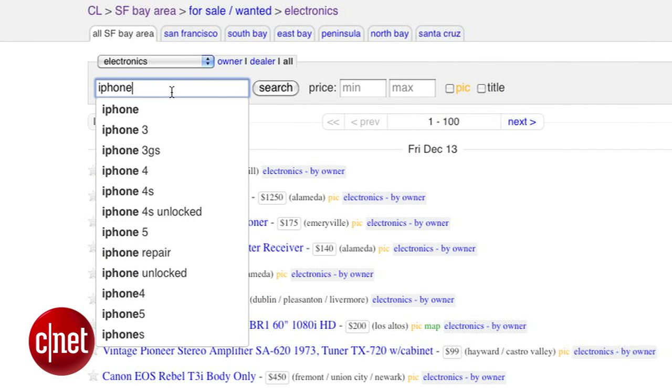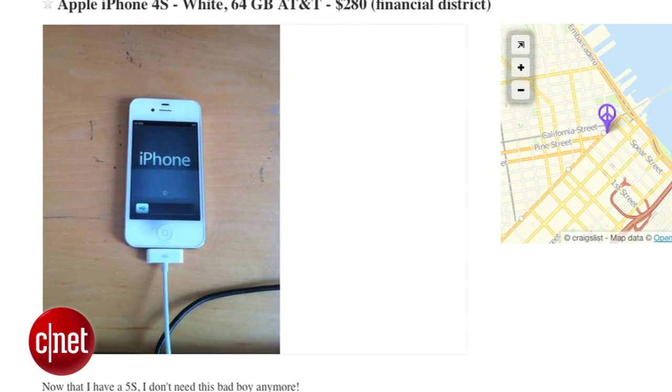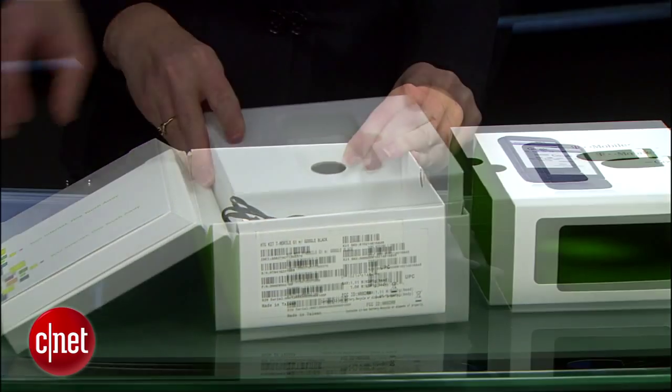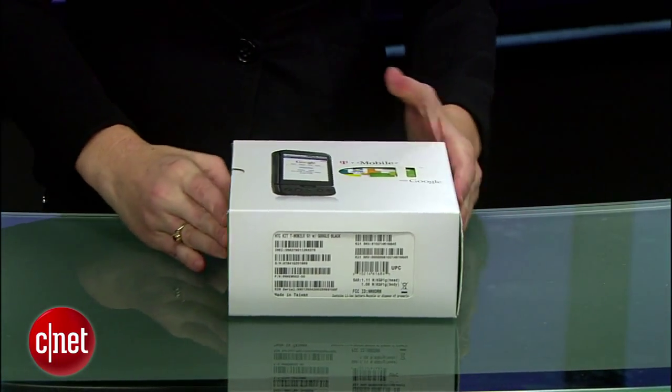More intrepid sellers should consider Craigslist or eBay. You can often sell phones at higher prices and negotiate directly with buyers. But unlike some of the websites, a phone you sell yourself absolutely needs to be in good working condition. Clean the phone, nestle it in its original packaging if you can, throw in the charger and a case, and make sure it is fully charged before you box it up.